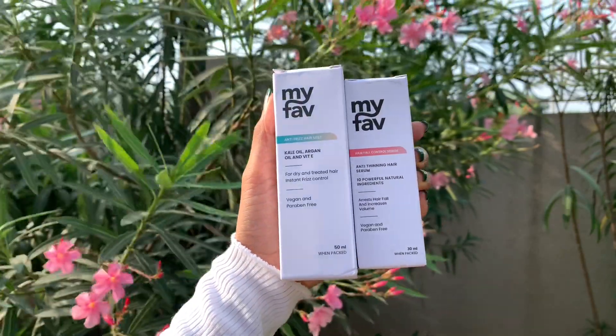Before I tell you about the brand, MyFave is a new brand which makes hair care and skin care products. This is an Indian brand which is 100% safe, with no harmful chemicals used.